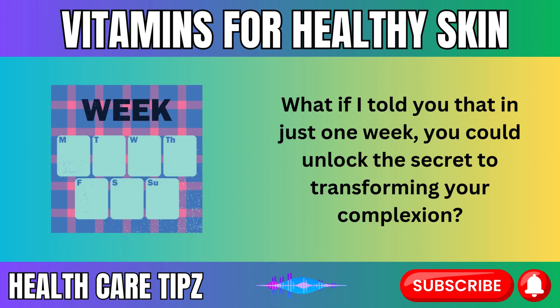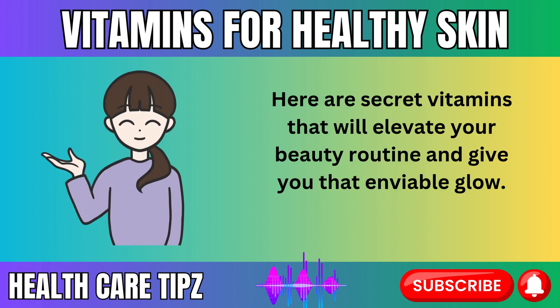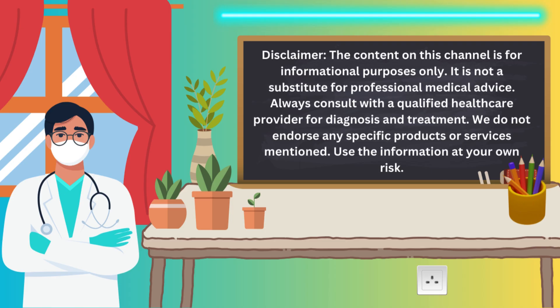What if I told you that in just one week, you could unlock the secret to transforming your complexion? The key lies in the power of vitamins — simple, everyday nutrients that, when used correctly, can work wonders for your skin. Here are secret vitamins that will elevate your beauty routine and give you that enviable glow. Please note that information provided in this video is for educational purposes only.